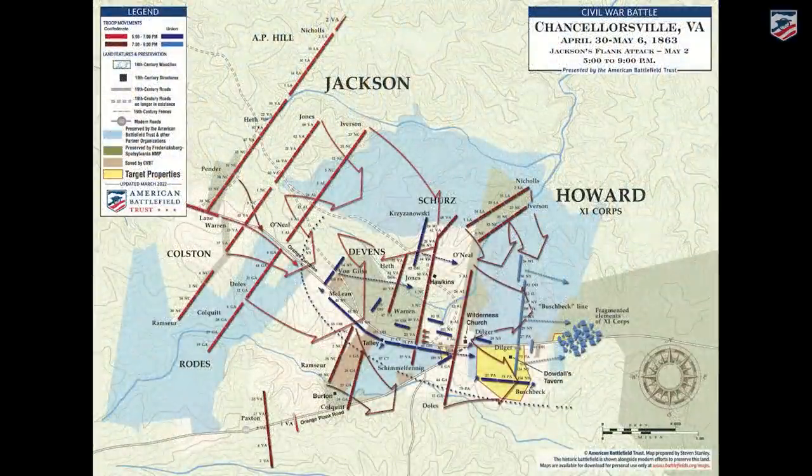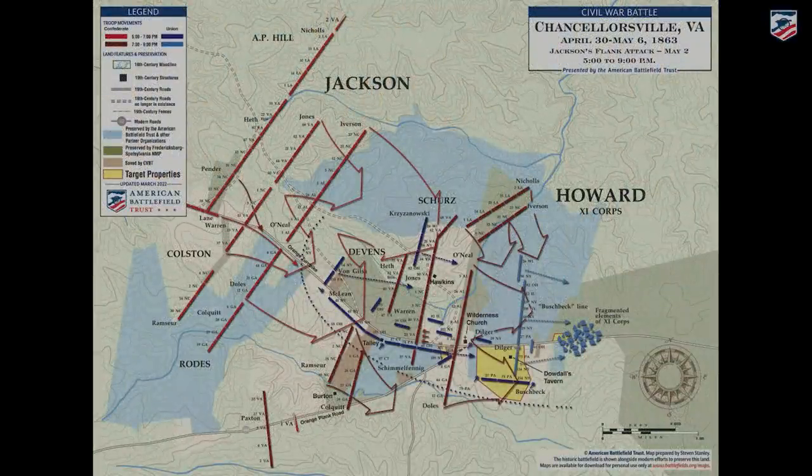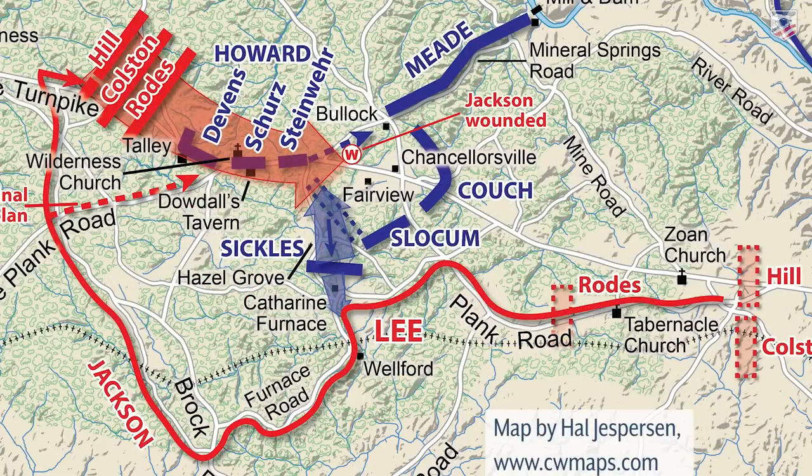Chris talked earlier about how Howard ignored messages from skirmishers reporting Jackson's move — he had on-the-ground reconnaissance that he chose to ignore. He led Barlow's reserve division down to Catherine Furnace, apparently believing that was the center of gravity. Perhaps he was ignoring the inactivity out here because he wanted to be where the action was — not knowing the action was coming to him. When he came back, Dowdell's Tavern was his headquarters, the nerve center of all that hustle and bustle.